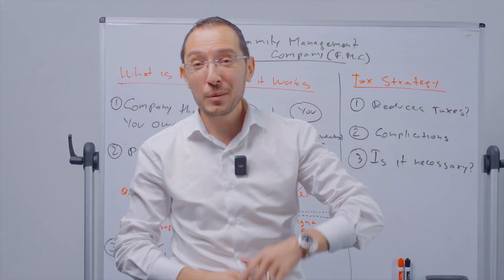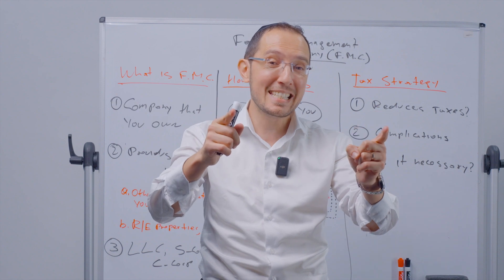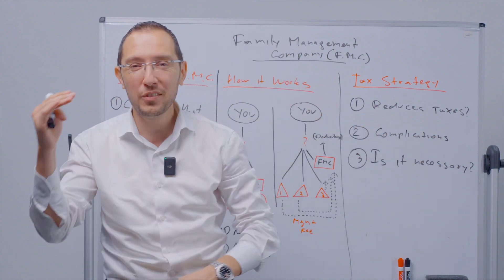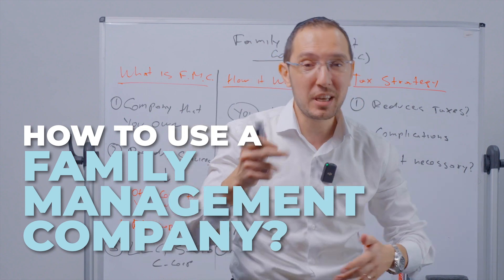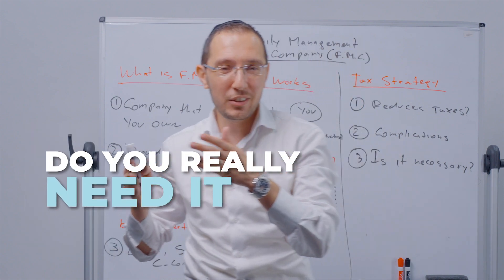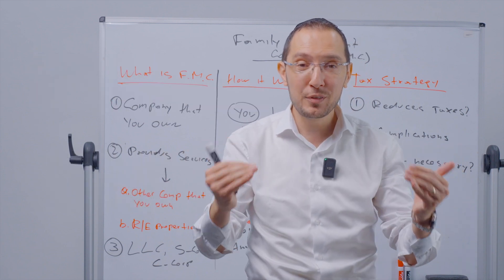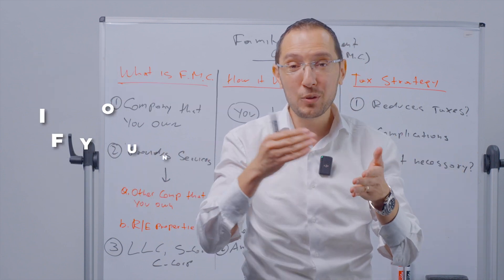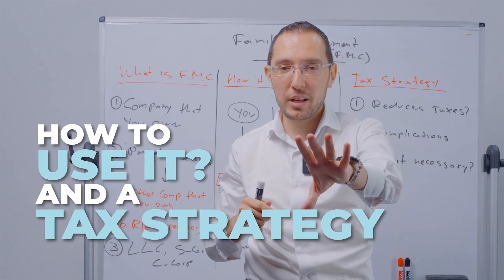If you ever thought about having a family management company to save money on taxes, your idea is not wrong. In this video, I will show you how to use a family management company to save money on taxes — do you really need it, do you not need it, exactly how it works, and the tax strategy behind it.